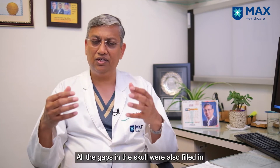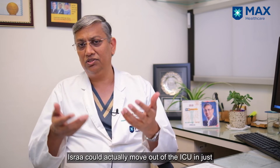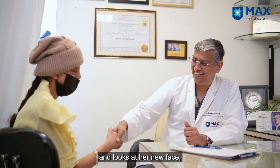All the gaps in the skull were filled in, and this was so successful that Isra could move out of the ICU in just two days. Today, Isra can't stop smiling at herself whenever she looks in the mirror and sees her new self.